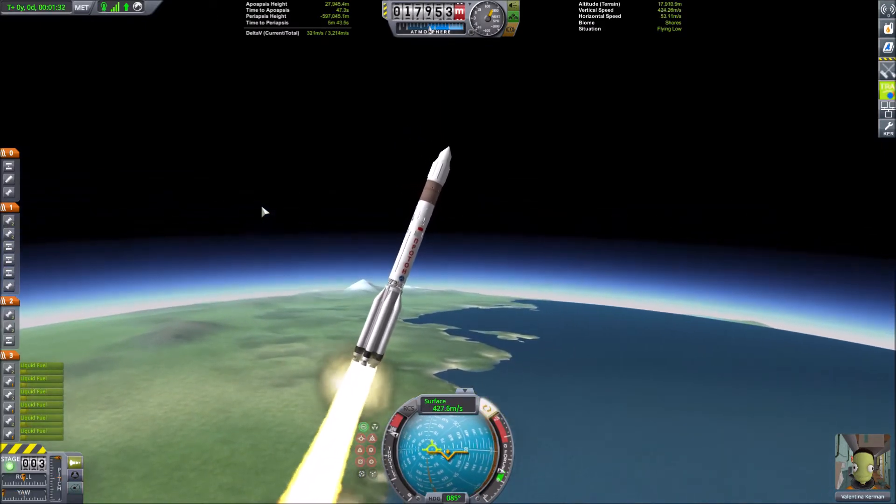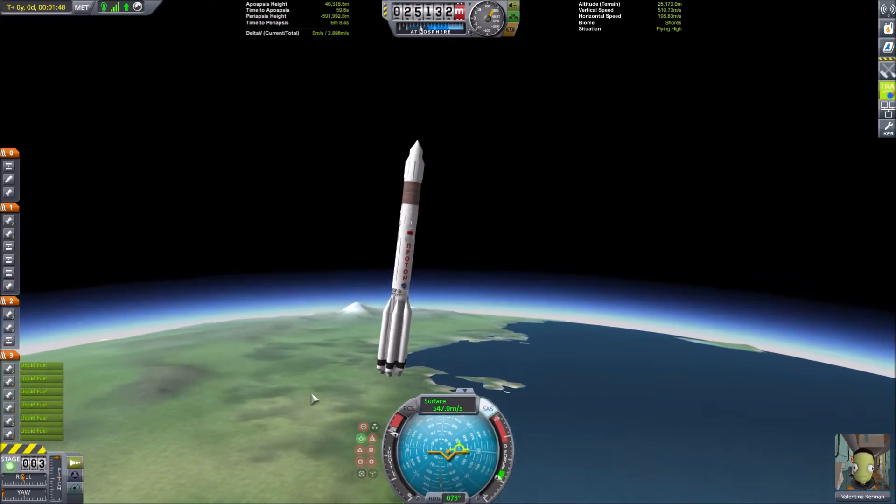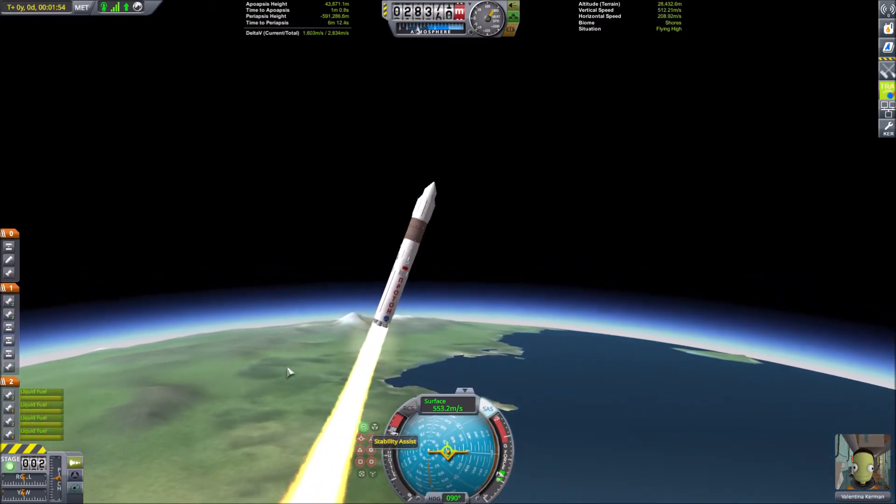Here I run into a minor problem of the rocket's aerodynamic stability, which fortunately I am able to recover from. Here we have the second stage deploying.